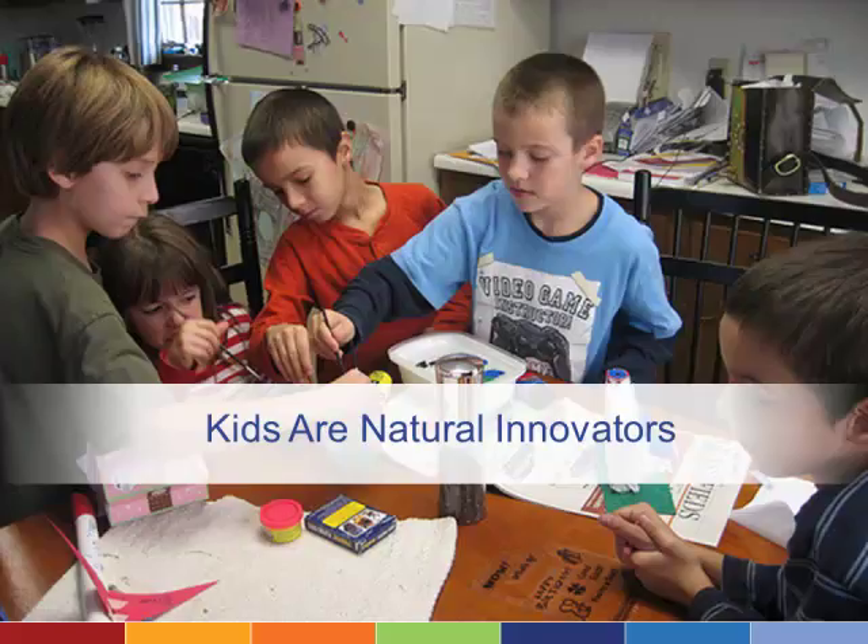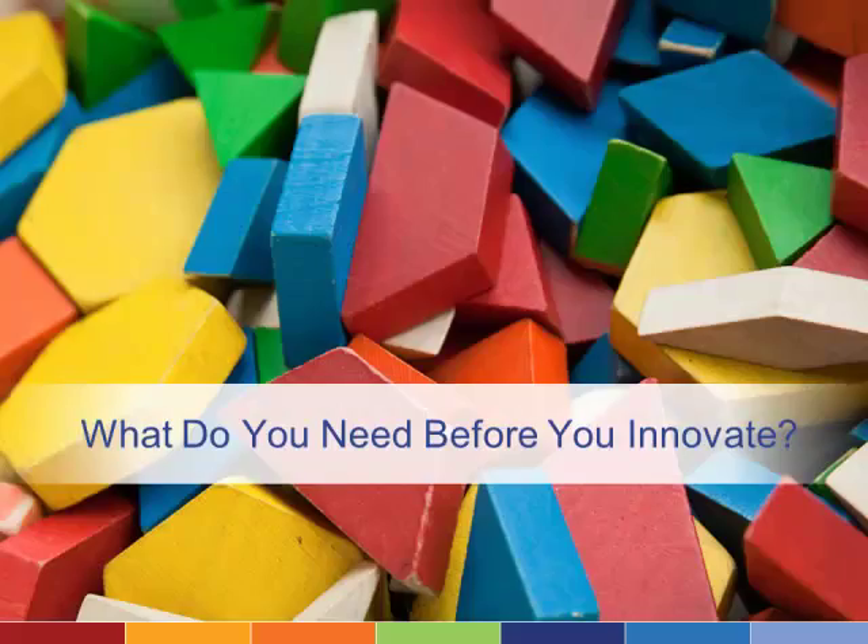As kids, we do this naturally. We think of all sorts of crazy ways to use the things we have on hand. However, there are basic technologies that you should have in place before you try out new ideas.